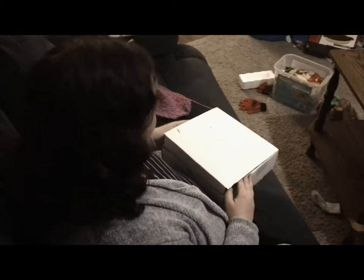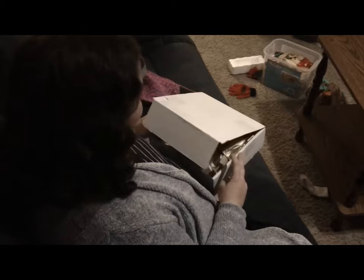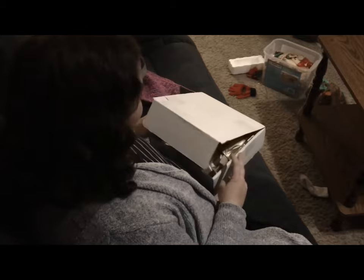Welcome to the February Fiber of the Month Club unboxing for Paradise Fibers! My husband is recording today, so you get a different angle than usual and maybe less screaming from the kids since they're in their high chairs having dinner. I have seen the spoiler, and it was Egyptian themed — which is actually a really good thing for us.